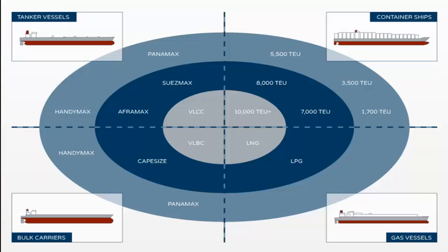This picture from the DK group shows that the system is capable of being fitted in any kind of ship that has a completely flat bottom.